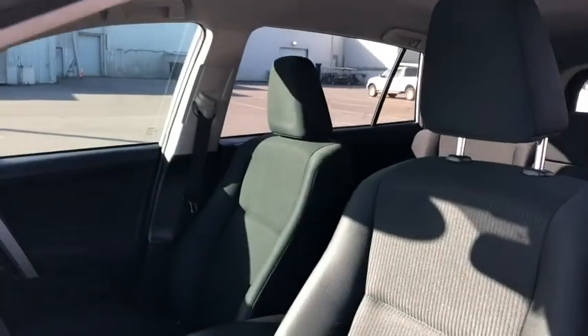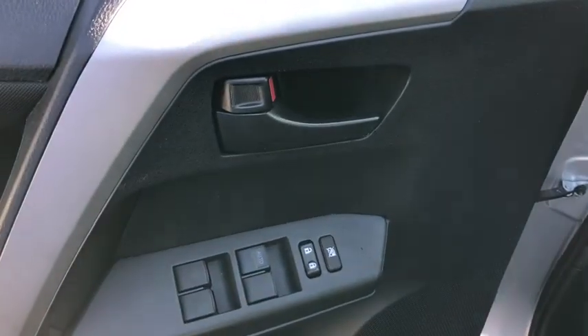This vehicle has less than 55,000 miles. Here are some of this vehicle's great options: traction control, dual airbags, power steering, four-wheel disc brakes, trip computer.